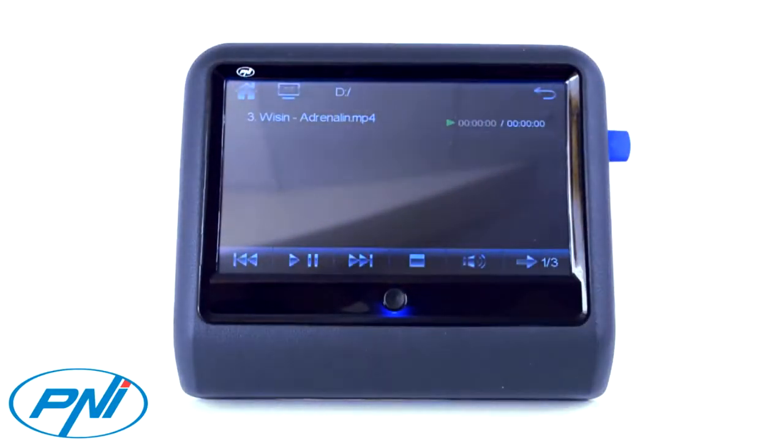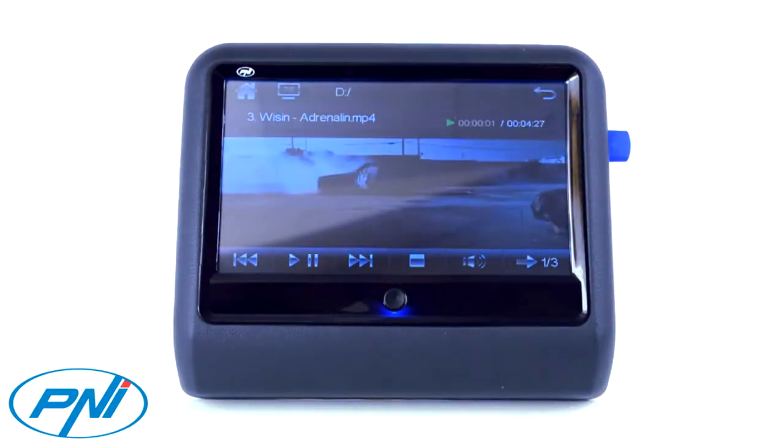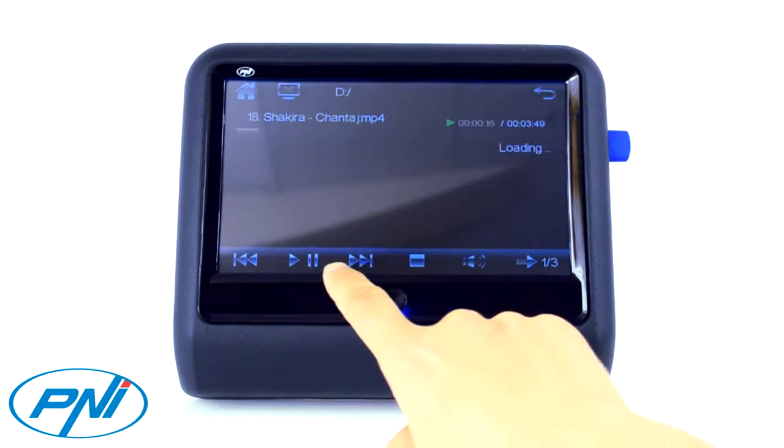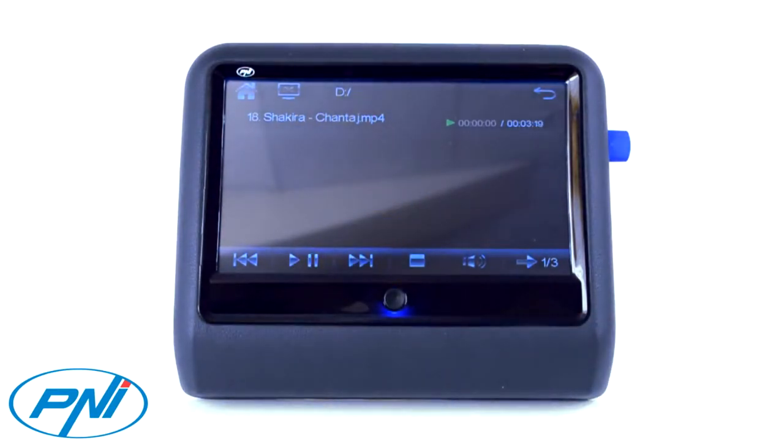On the connectivity side, the PNiDB900 features an SD card slot, a USB 2.0 port, an audio-video input for playback from an external source, and an optical drive for playback of CD and DVD.